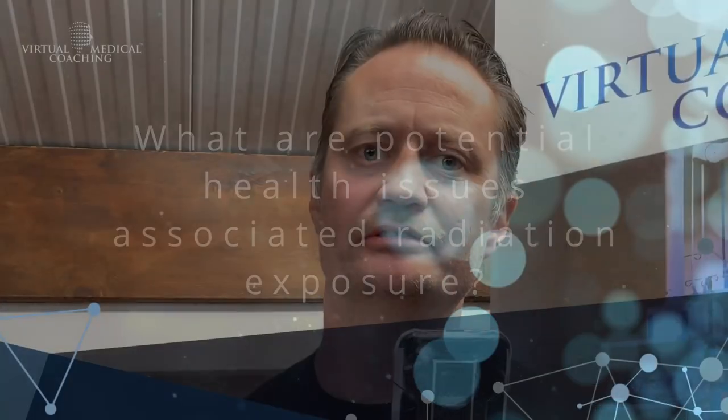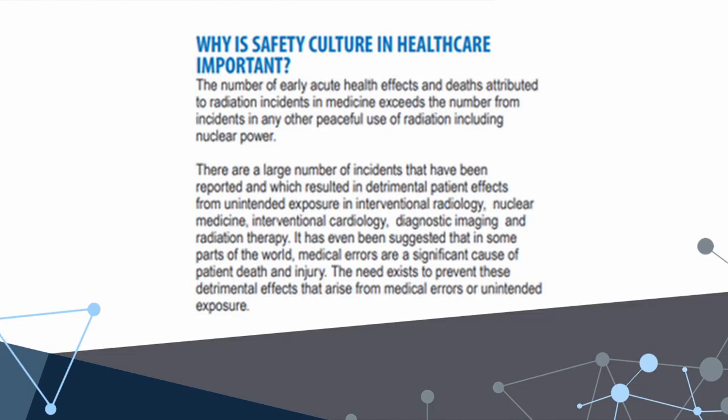The potential health issues associated with increased radiation exposure include the obvious stochastic effects such as cancer, but what's also really common — and shouldn't be, especially in a cardiac catheterization lab — are skin burns on a cardiologist or hair loss. A certain amount of radiation will also cause cataracts, and this is something we've got to avoid in a workplace.